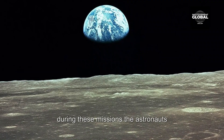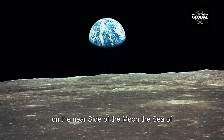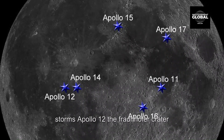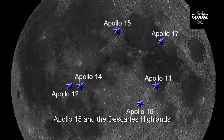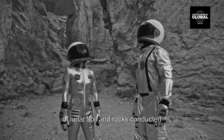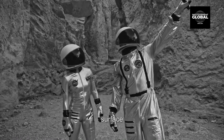During these missions, the astronauts explored a total of five landing sites on the near side of the moon: the Sea of Tranquility (Apollo 11), the Ocean of Storms (Apollo 12), the Fraunhofer Crater (Apollo 14), the Hadley-Apennine Mountains (Apollo 15), and the Descartes Highlands (Apollo 16 and 17). They collected samples of lunar soil and rocks, conducted experiments, and took photographs of the surface.